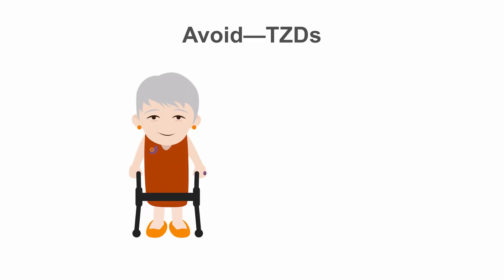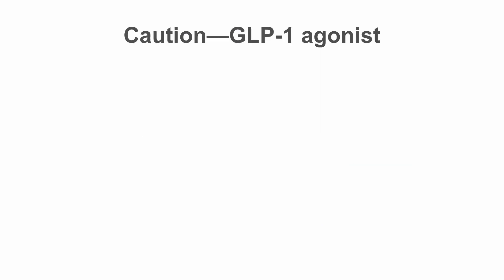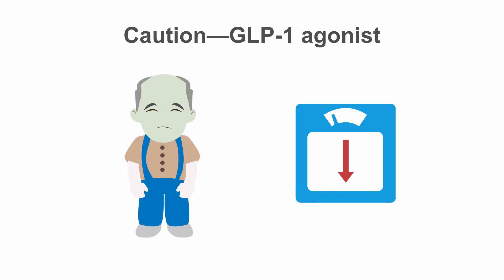Certain medications should be avoided in elderly patients. While TZDs are less likely to cause hypoglycemia than other diabetes medications, they do increase the risk of fractures, which can be quite serious in the elderly population, particularly those with underlying osteoporosis or who are at high fall risk. While GLP-1 receptor agonists may be well tolerated by some, you should use caution regarding the risk of nausea and weight loss with frail elderly patients.